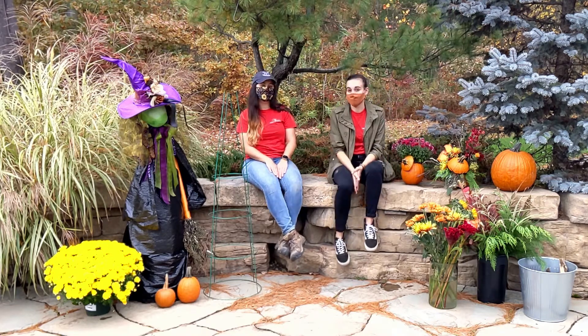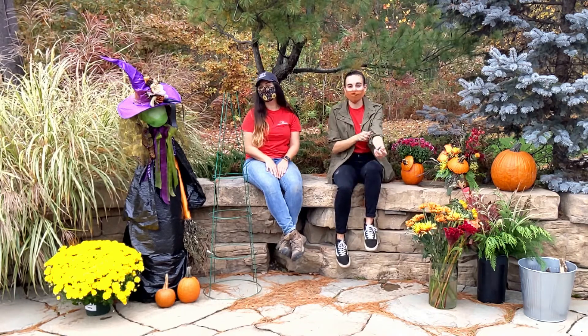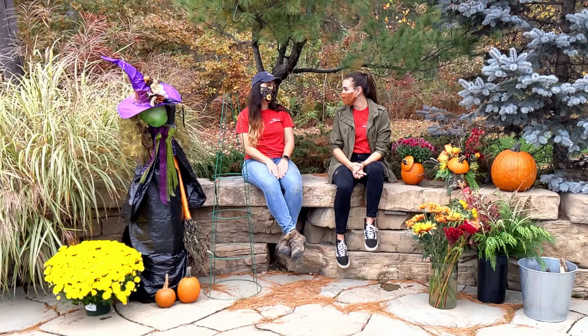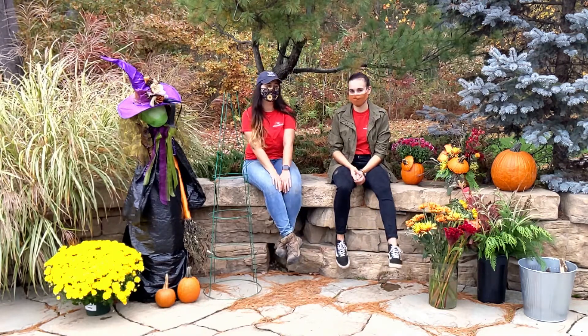Those are your Thursday Three — three ways to get creative with stuff you might already have in the garden or that you can come pick up here for the upcoming spooky holiday. Thanks so much, Julia, for telling us about the tomato cages. No problem. Thank you. We hope you guys all have a great week and we'll see you next week.